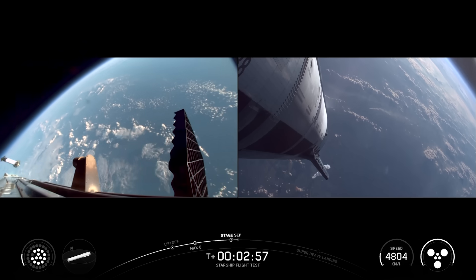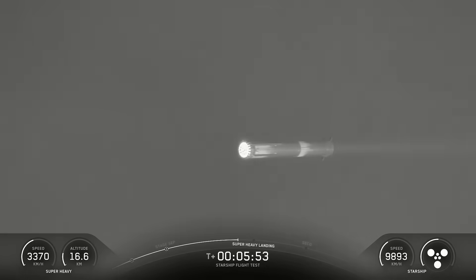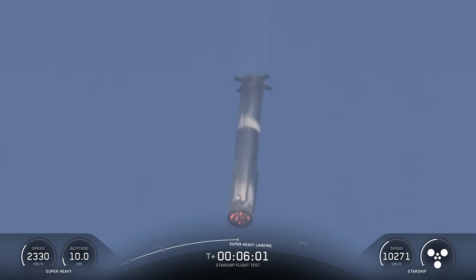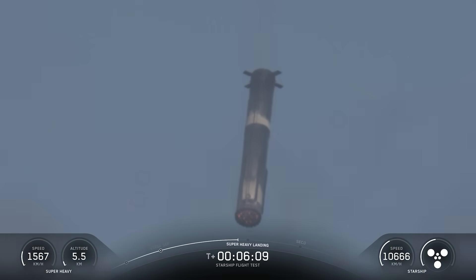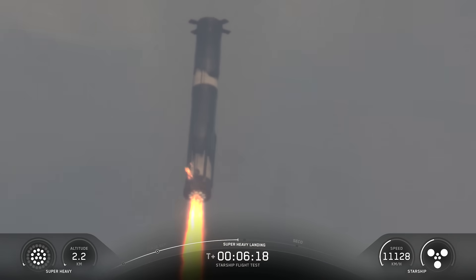SpaceX did have a new experiment for their booster landing burn. Just like the two previous flights, this one was not going to be a tower catch — instead they brought the rocket down over the water, giving them freedom to try something new without consequences. So instead of starting the landing with thirteen engines then dropping to three, they went from thirteen to five, and then to three engines right at the very end of the landing.